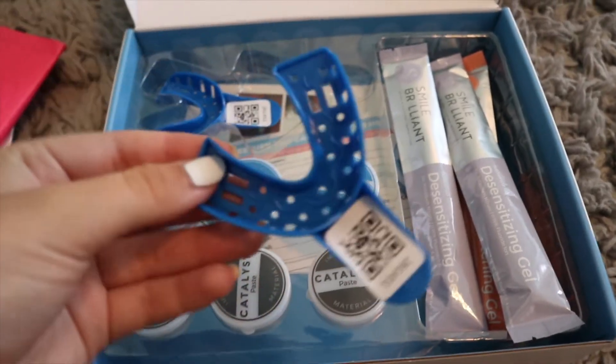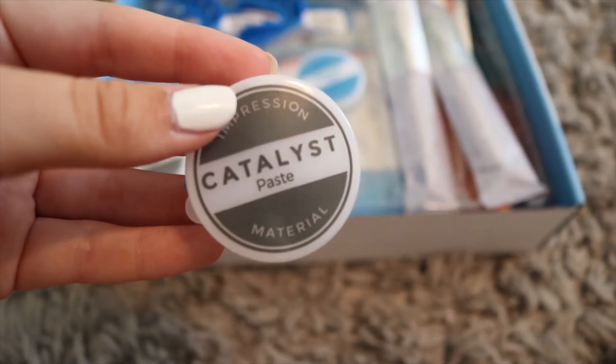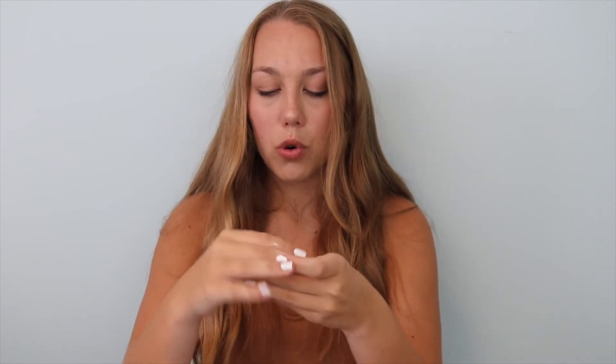The trays are kind of like little retainer molds — little jelly ones. Before you can make them, you need to grab your base paste and your catalyst paste from the kit, undo those, and then start molding the two together. They're white and blue, but they'll just mold into each other. Once they become one light blue color, that's when you can put it into the mold.